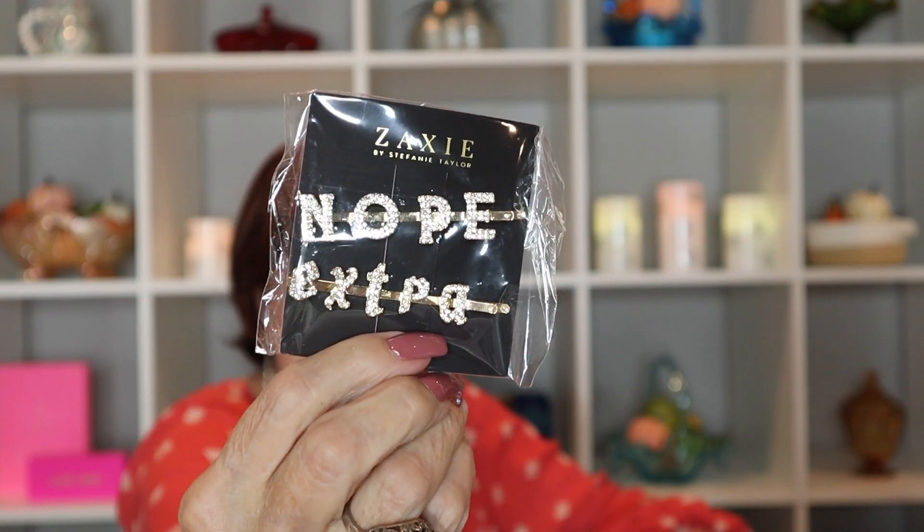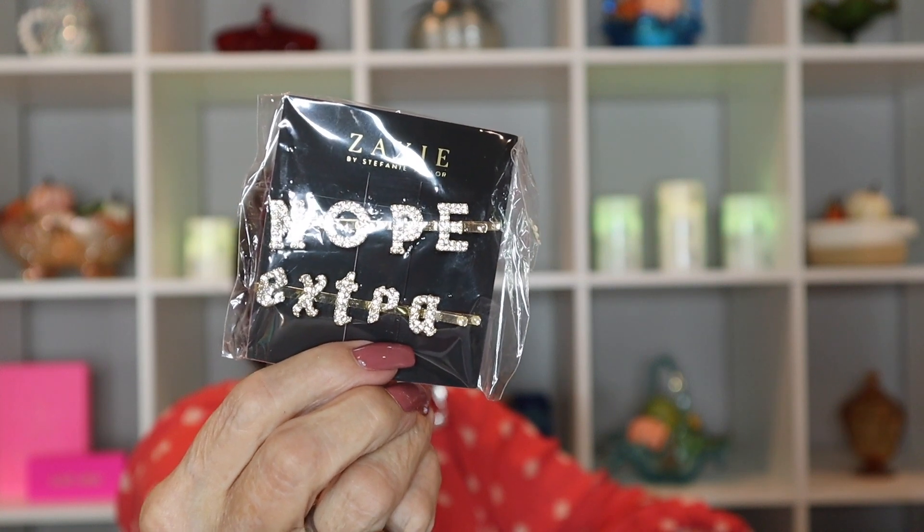And I ordered another barrette that says 'nope.' They're nice.